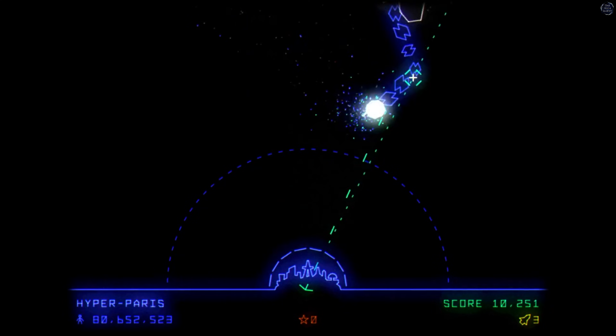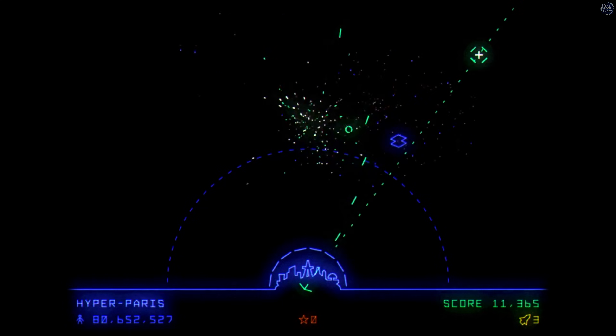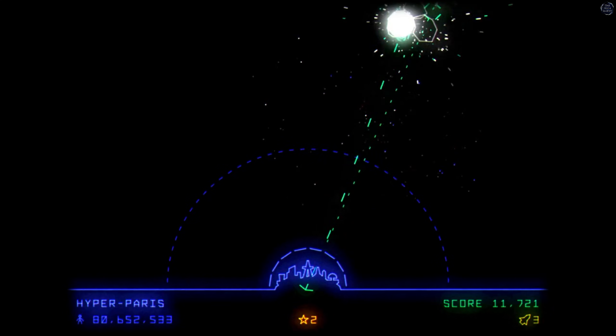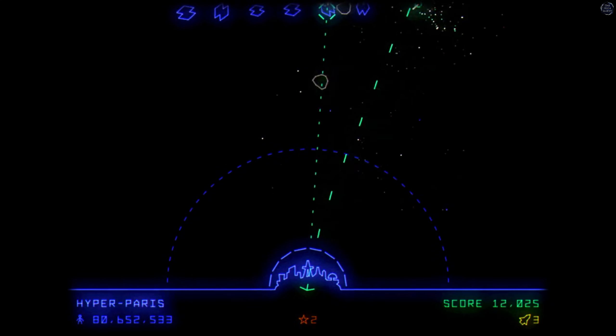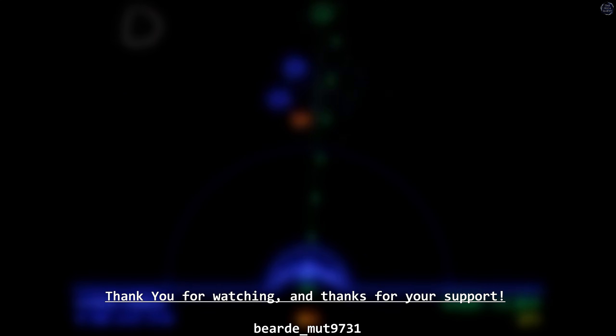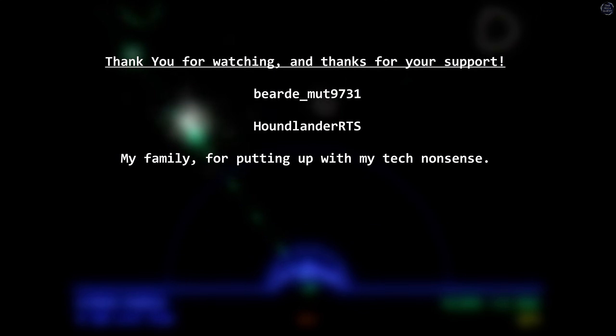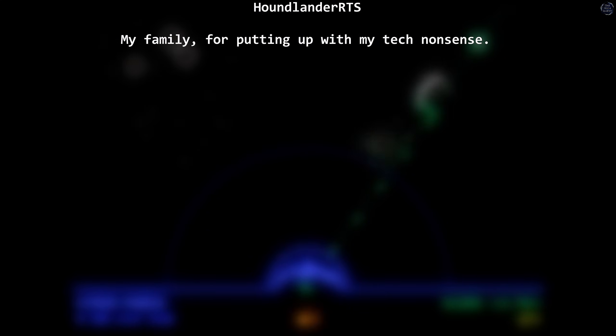Thank you as always for watching, and another thank you from the bottom of my heart to those of you who help me continue making videos like this. I'm a simple guy who just likes talking about tech, and I always find it humbling that so many of you enjoy watching what I do. I've got a lot of really exciting stuff coming up and I cannot wait to share it with you in the new year. I've been Zonalf, and I look forward to catching you all in the next one. Bye-bye.